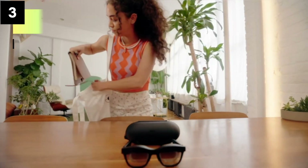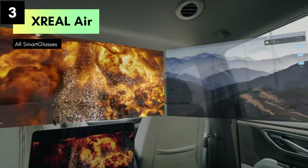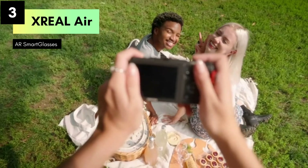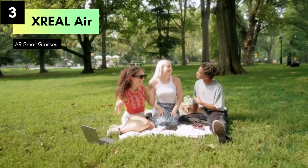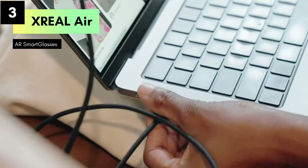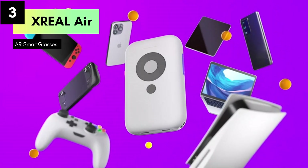Number 3: The XREAL Air AR glasses, an innovative leap into the world of augmented reality and immersive experiences. Whether you're a gamer, streamer, or tech enthusiast, these smart glasses promise to revolutionize how you interact with digital content. The XREAL Air AR glasses feature an impressive 201-inch micro-OLED virtual theater, delivering breathtaking visuals with vibrant colors and sharp detail, whether you're watching movies, streaming content, or gaming.